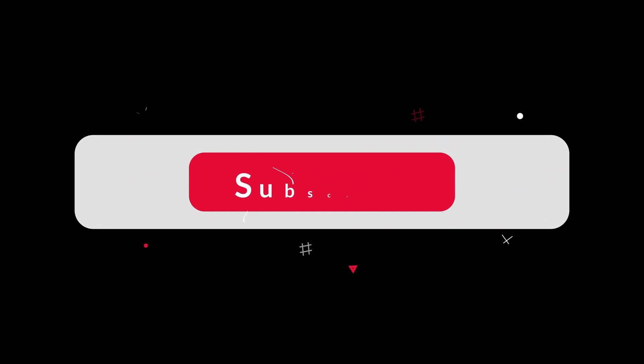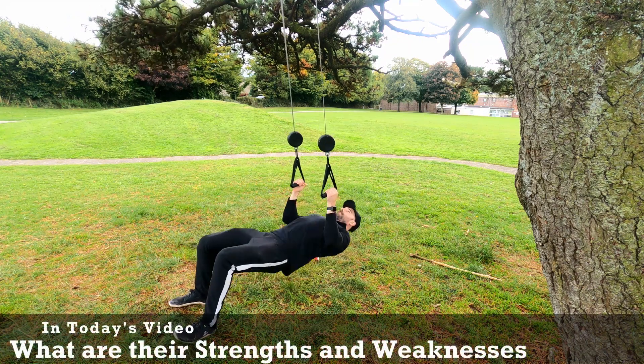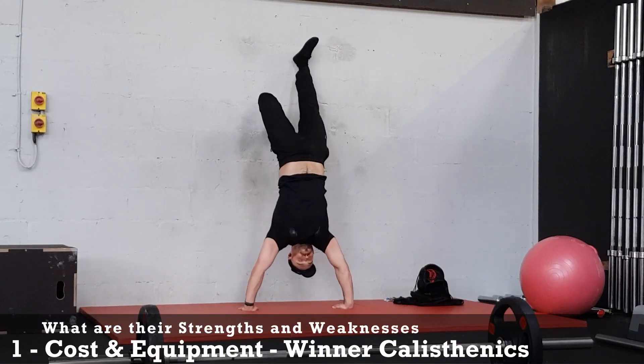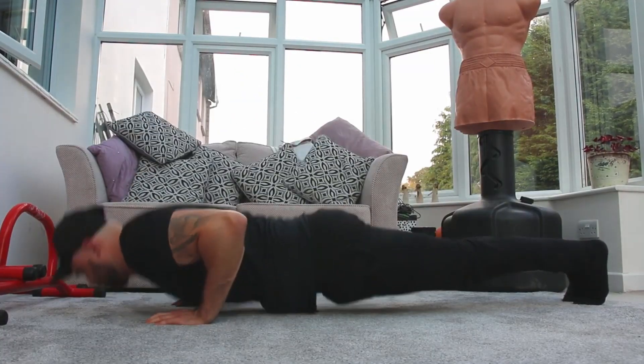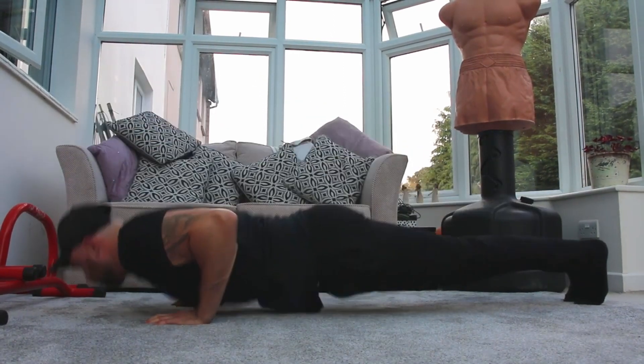Make sure to hit that like button if you're enjoying the video — it does help a lot and it costs you nothing — and make sure to hit that subscribe button for more calisthenics content. Now we know the benefits, let's see what their strengths and weaknesses are compared to each other. Number one, we have cost. Calisthenics is better when it comes to money because you don't need to spend any. With weighted calisthenics you need a vest and/or weights. Sure, you can do it cheap with a rucksack and books, but there's still a cost and equipment requirement.